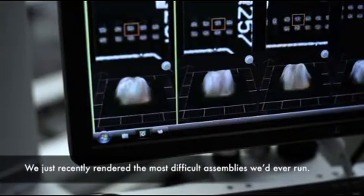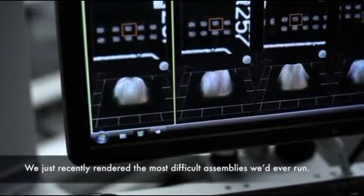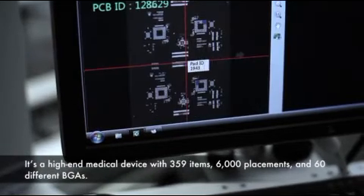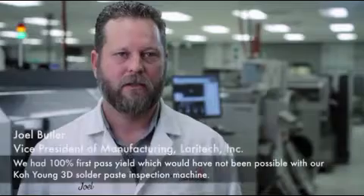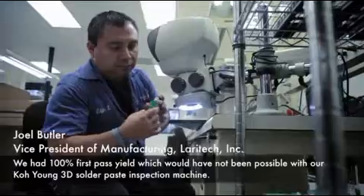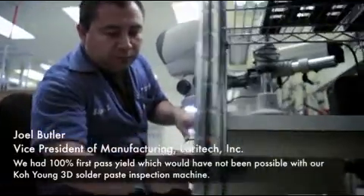We just recently ran one of the most difficult assemblies we've ever run. It's a high end medical device with 350 line items, 6,000 placements, and 60 different BGAs. We had 100% first pass yield, which would not have been possible without our Koh Young 3D solder paste inspection machine.